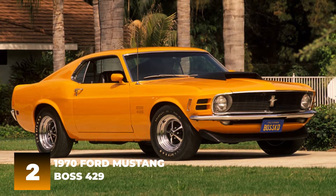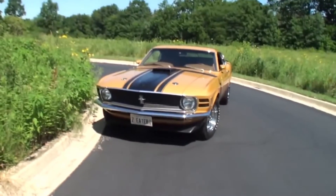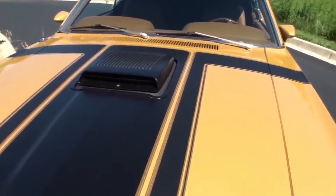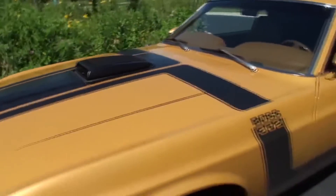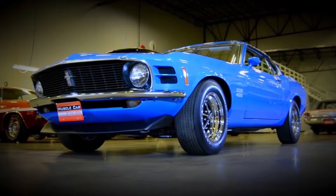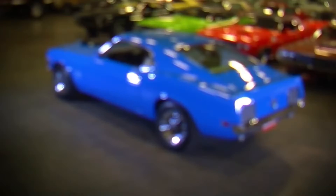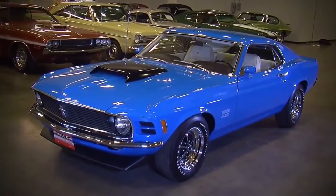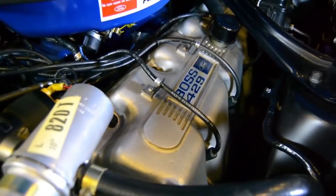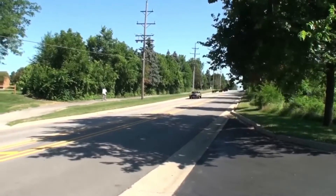Number 2: 1970 Ford Mustang Boss 429. The 1970 Ford Mustang Boss 429 is one of the most iconic cars in American history. It was designed to be a high-performance version of the Mustang, and it definitely lived up to that reputation. The Boss 429 was only available for two years, discontinued after the 1971 model year. It is powered by a high-performance 429 cubic inch V8 engine rated at 375 horsepower, capable of propelling the Mustang to a top speed of over 150 miles per hour.